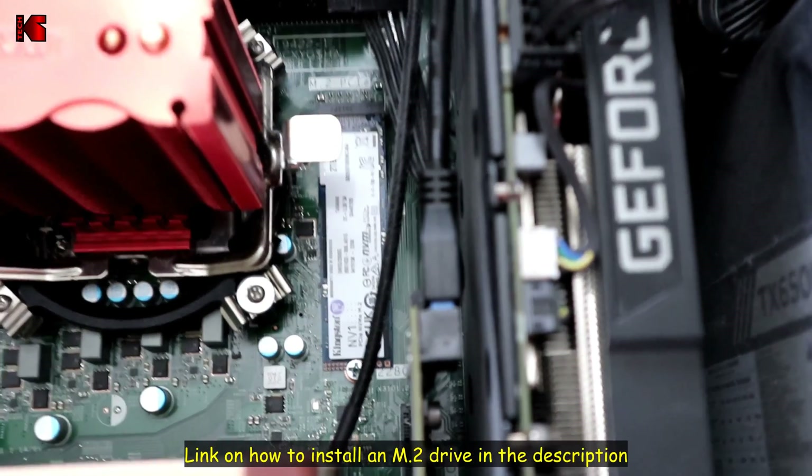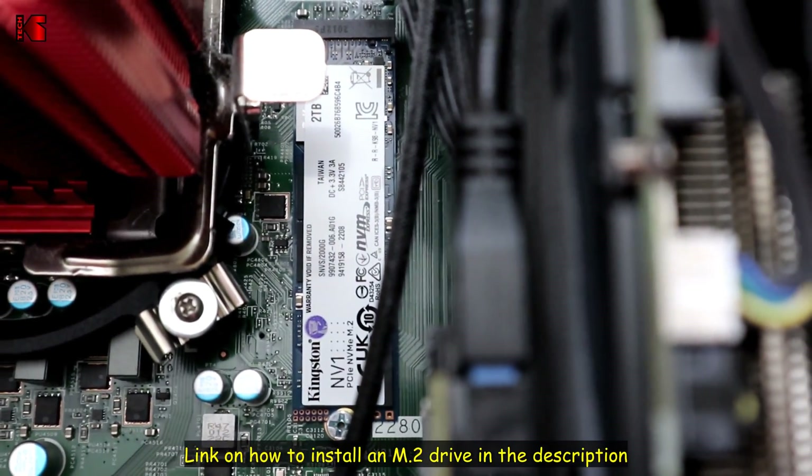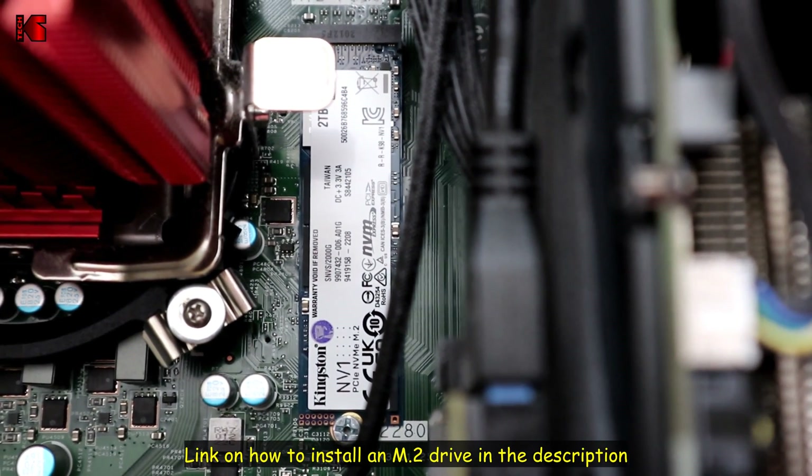Here's the drive installed. If you want to see how to install it step by step, I've made a detailed video about this — you can find the link in the description below.